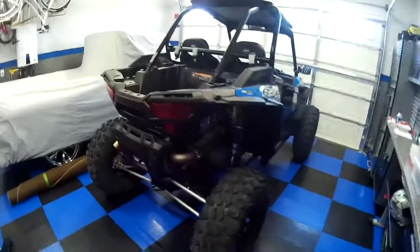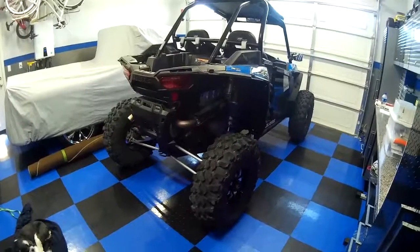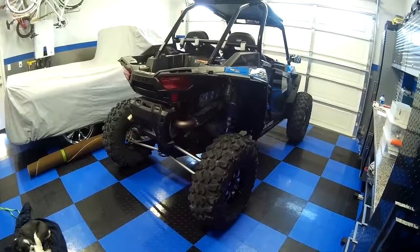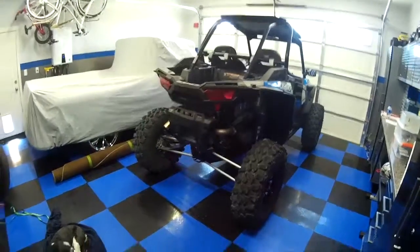Anyway, this is it guys — this is the new toy. I'll have another video here shortly coming out. I've got some parts coming on the way like I said. Thanks for watching guys, and we'll catch you on the next one.